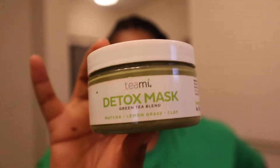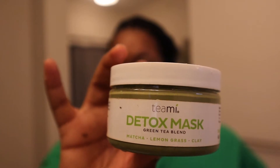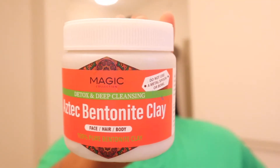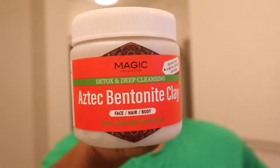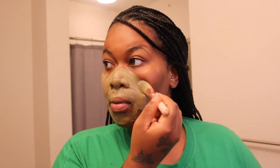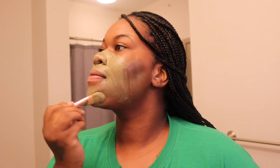So I'm just going to wash that off and dry my face. Then I'm going to go in with my detox mask — my Teamy Detox Green Tea Blend Mask. It is made with matcha, lemongrass, and clay. It's really good for the skin. That is a little bit expensive as well — it ranges to about $30 to $33. So if you do not want to spend that on it, you can use the Aztec clay, which is really good as well. The Aztec clay is only $10 and you can find that at your local beauty supply store.